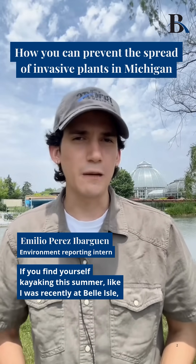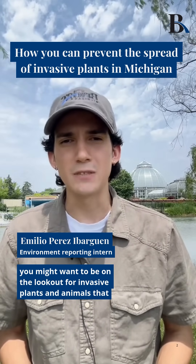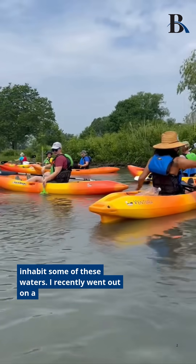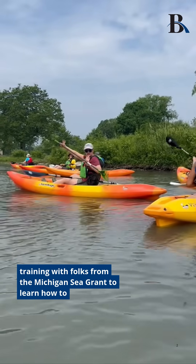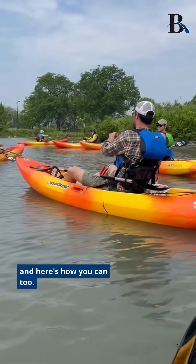If you find yourself kayaking this summer, like I was recently at Belle Isle, you might want to be on the lookout for invasive plants and animals that inhabit some of these waters. I recently went out on a training with folks from the Michigan Sea Grant to learn how to identify and report some of these species, and here's how you can too.